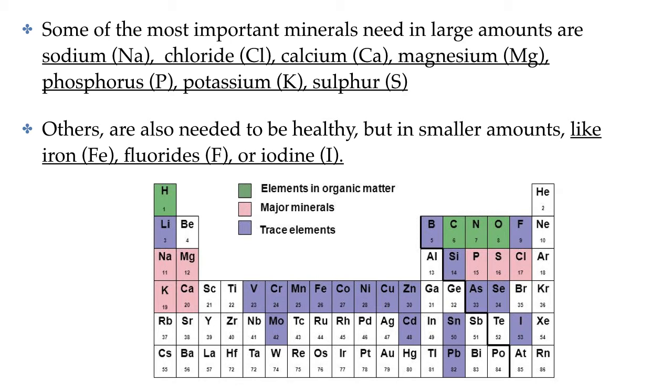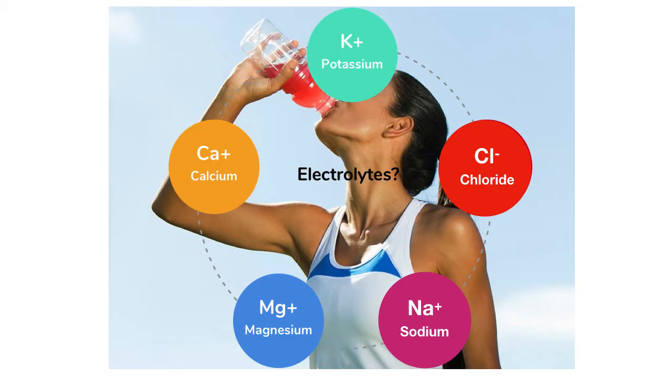We also need other minerals like iron, fluoride, or iodine in much smaller amounts, sometimes referred to as trace amounts. You may have heard of electrolytes before, maybe in relation to sports drinks. Electrolytes are minerals dissolved in our body fluids. They include sodium, potassium, magnesium, and chloride.